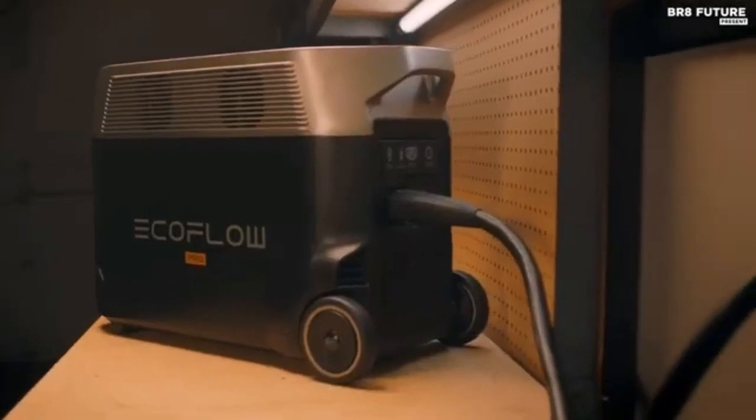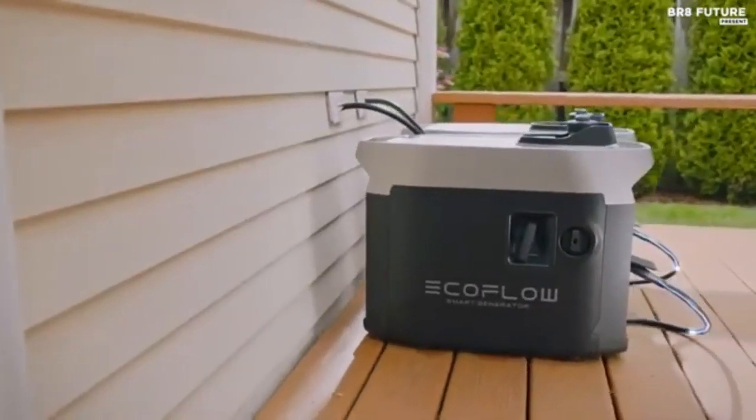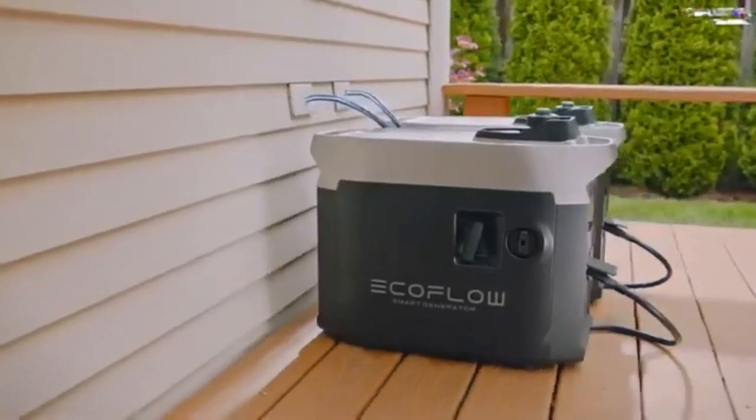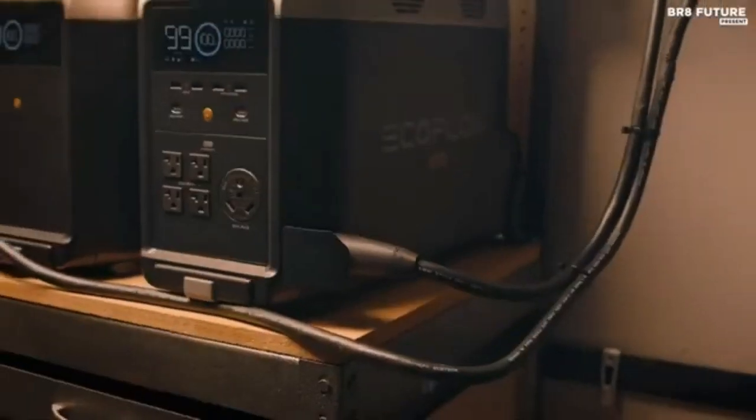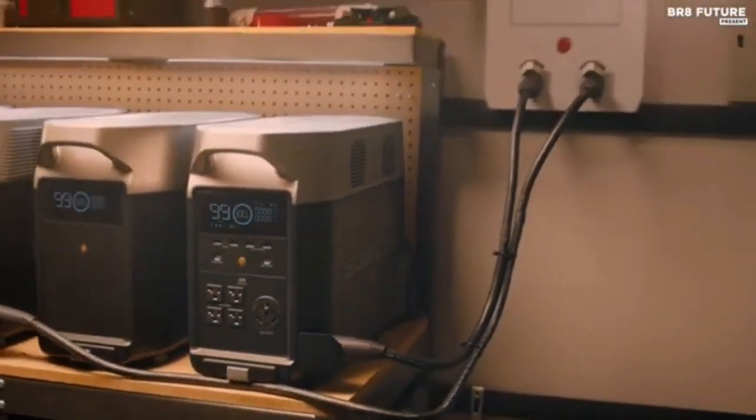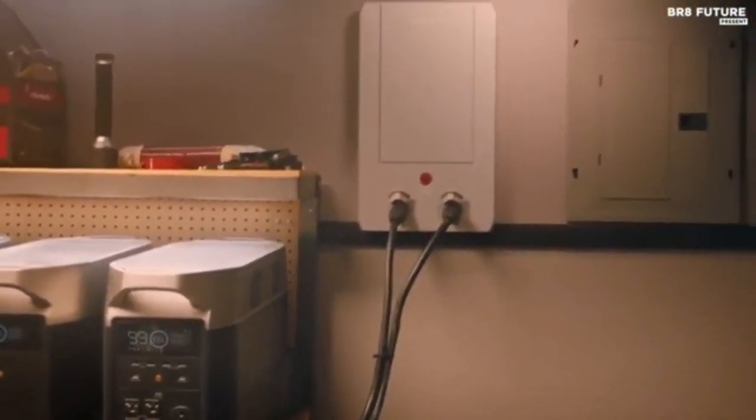Please note that shore power cable is not included. The Delta Pro includes 15 versatile outlets and ports: 5 AC outlets, 4 USB-A ports, 2 USB-C ports, 2 DC ports, 1 car power output, and 1 Anderson port.